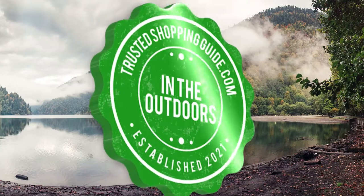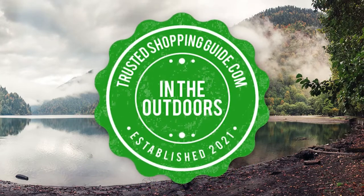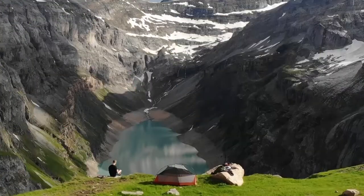Welcome back outdoor enthusiasts! We're at TrustedShoppingGuy.com and today we're in the outdoors. In this video, we'll be sharing with you our 7 highest rated planters.